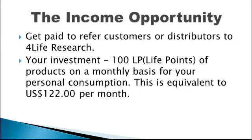The Income Opportunity: get paid to refer customers or distributors to For Life Research. Your investment is 100 LP life points of products on a monthly basis for your personal consumption. This is equivalent to U.S. $122 per month.